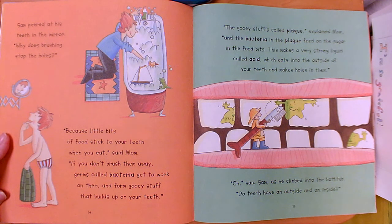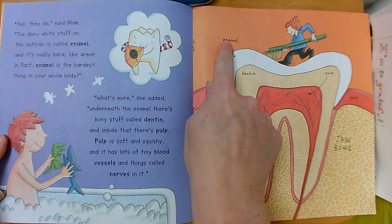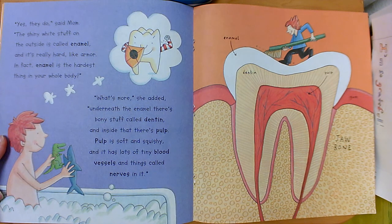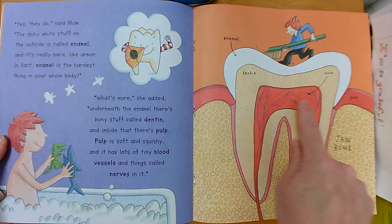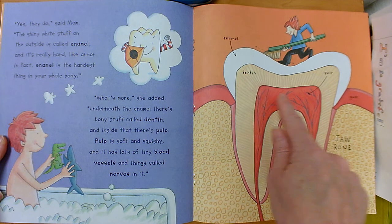Oh, said Sam as he climbed into the bathtub. Do teeth have an outside and an inside? Yes they do, said mom. The shiny white stuff on the outside is called enamel and it's really hard, like armor. In fact, enamel is the hardest thing in your whole body. Underneath the enamel there's bony stuff called dentin, and inside that there's pulp. So on the outside there's shiny white stuff called enamel — very strong — and inside there's dentin, and then inside that there's pulp.